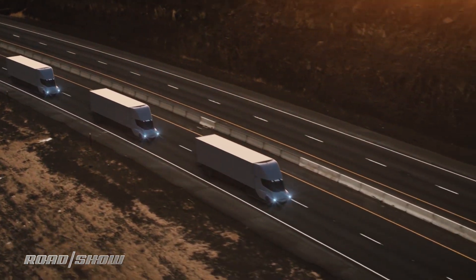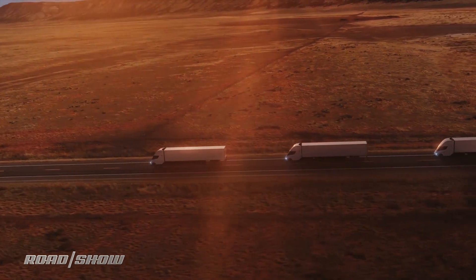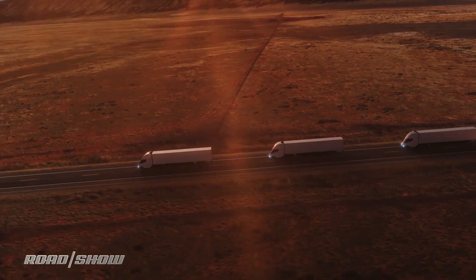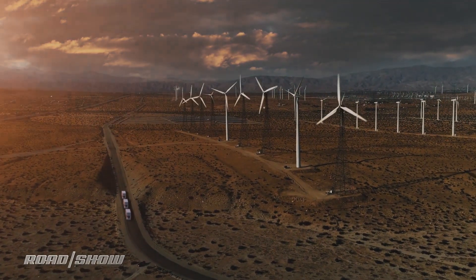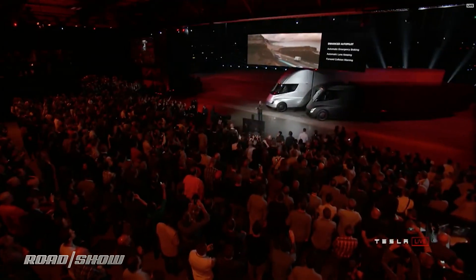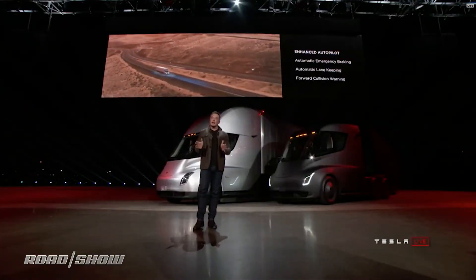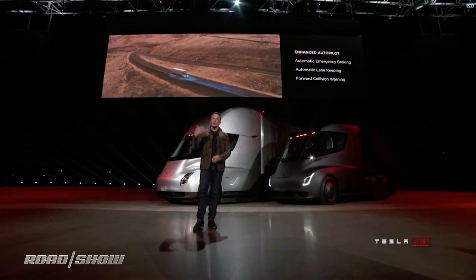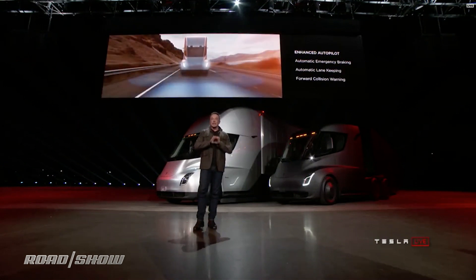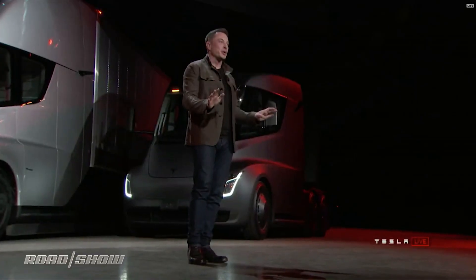Every truck we sell will have enhanced autopilot as standard. The truck will automatically brake and automatically lane keep as well. Even if you're in the truck and you have a medical emergency, the truck will stay in lane and gradually come to a halt and put on the hazards. If it doesn't hear a response from you, it will call emergency services and get an ambulance. It's going to take care of you, other cars, and pedestrians. This is a massive increase in safety.